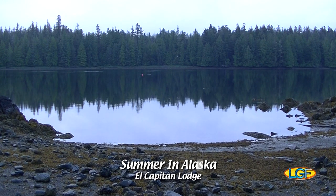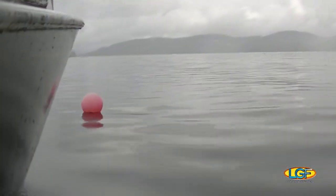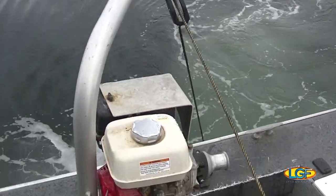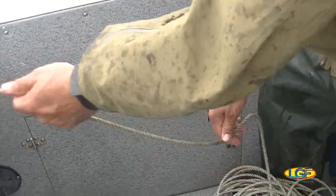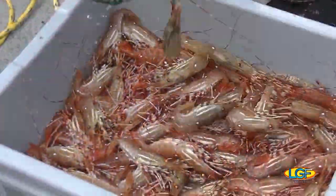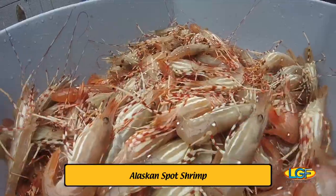You've heard this before — the early bird catches the worm. Well, we are up early today, but worms are not what we have in mind. What we do have in mind is what will be on the menu for tonight's dinner at the lodge, and it all starts here. This is our idea of grocery shopping, Alaskan style. Even picking up groceries in Alaska is an adventure, and it doesn't get any easier than this — getting shrimp for the chef. Let's get these back to the lodge kitchen as soon as we can.